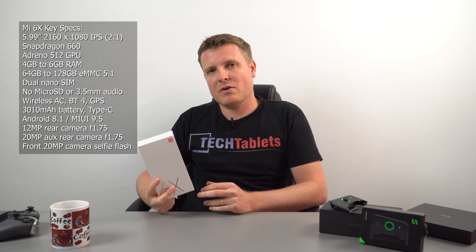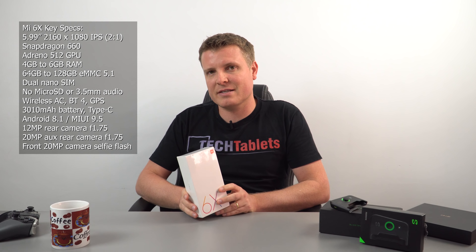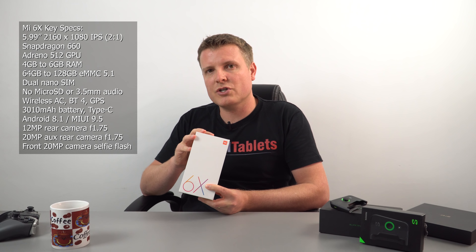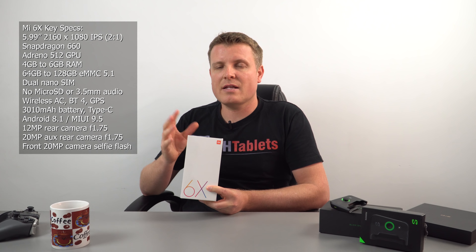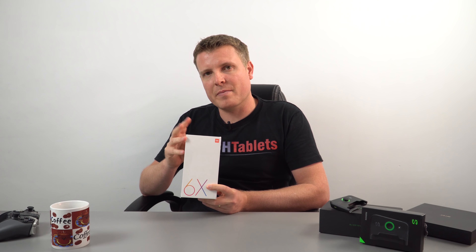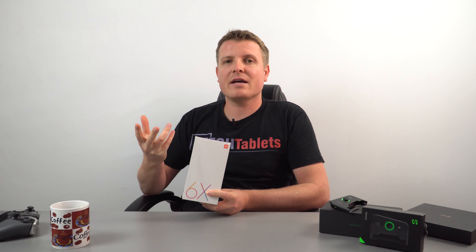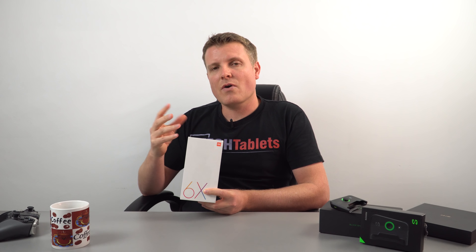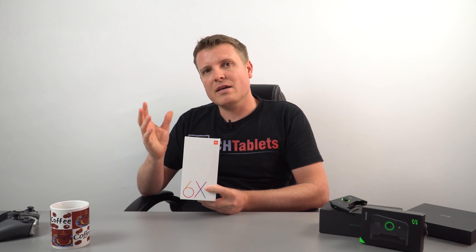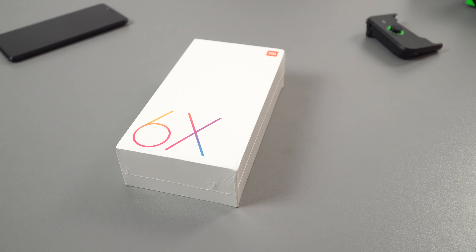This phone has a 2-by-1 aspect ratio screen, 5.99 inches, with a resolution of 2160 by 1080. My model has 6 gigabytes of RAM and 64 gigabytes of storage, and the chipset is the Snapdragon 660. It has dual cameras on the rear — one is 12 megapixels, the other is 20 used for depth effect portrait mode and blurred backgrounds. In low light there's also a 20 megapixel front-facing camera with an LED flash too.